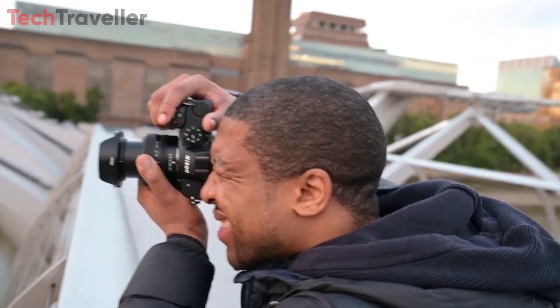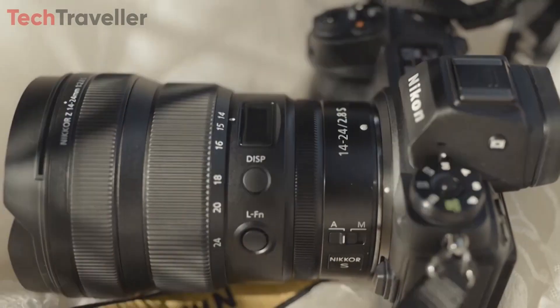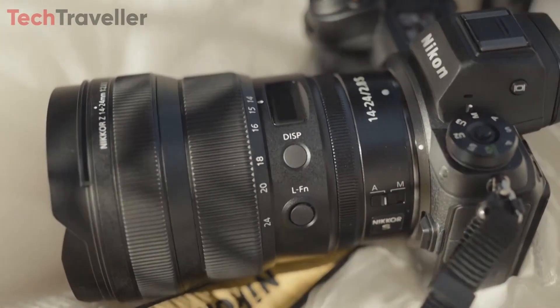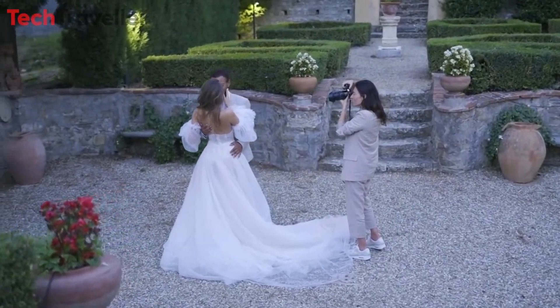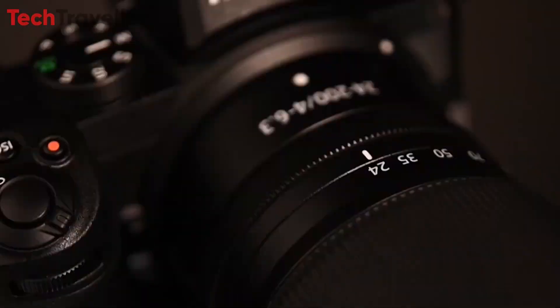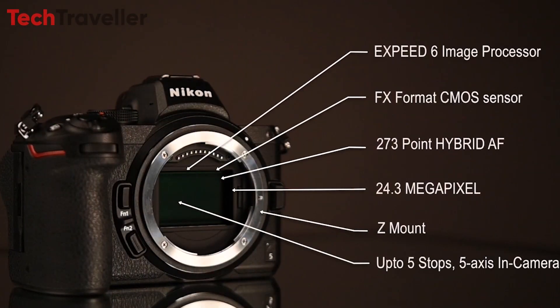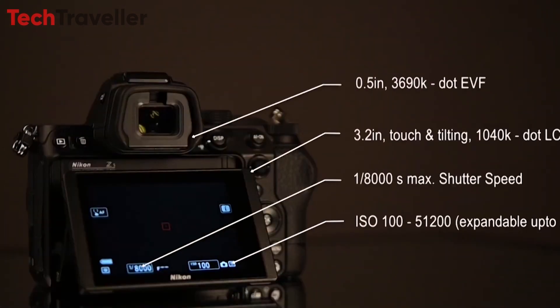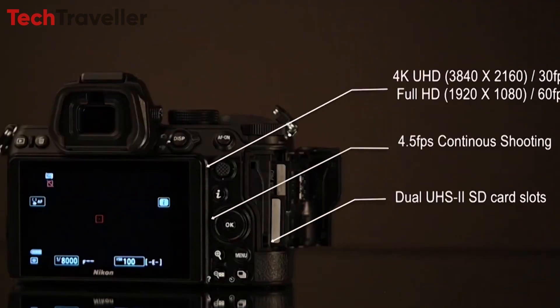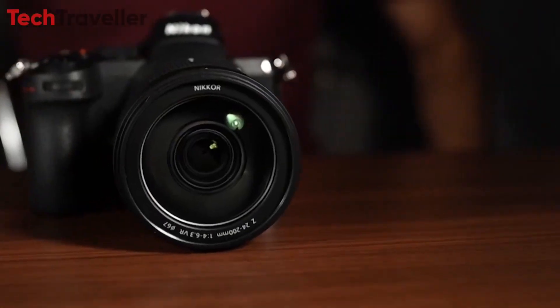However, amidst the excitement surrounding the Z4, questions arise regarding its necessity given the success of Nikon's existing entry-level full-frame mirrorless offering, the Z5. While the Z4 may offer a more affordable option by forgoing features like in-body image stabilization and an electronic viewfinder, it remains uncertain if this aligns with the desires of Nikon's user base. The Z5 already presents a compelling value proposition, providing DX and DXS owners with an accessible route to full-frame mirrorless photography.